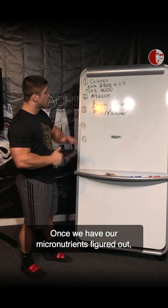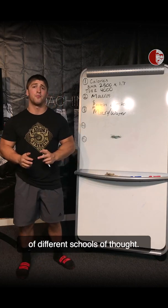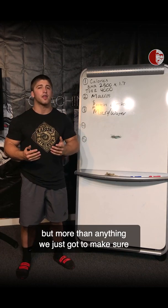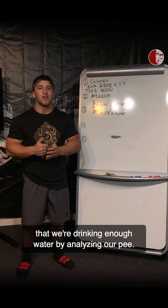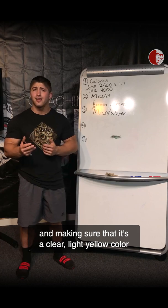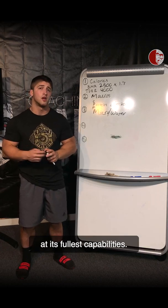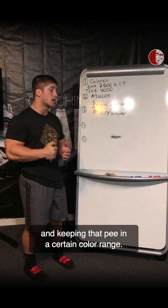Once we have our micronutrients figured out, we'll move on to water. When it comes to water, there are a lot of different schools of thought — eight glasses a day, one gallon, two gallons. But more than anything, we just need to make sure we're drinking enough by analyzing our urine. Make sure it's a clear, light yellow color. If it's any darker, that means you're dehydrated and your body won't function at its fullest capabilities.